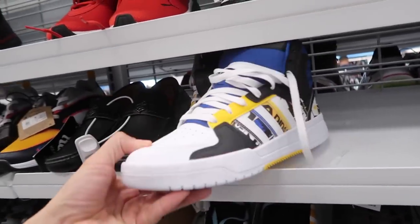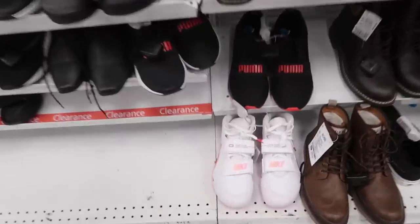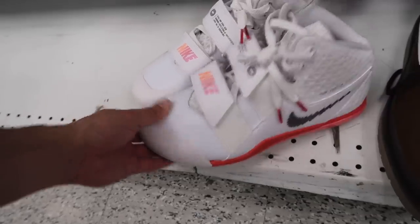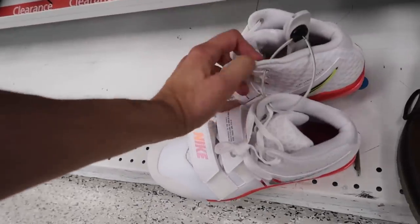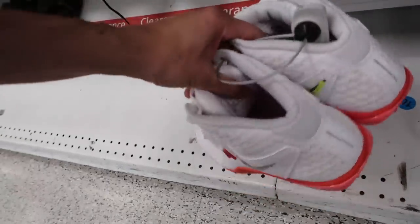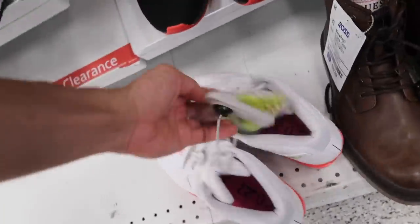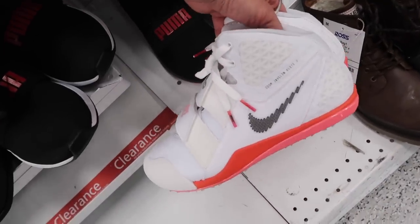A bunch of these Adidas are now starting to show up and they are $40. What is this? Nike Track and Field — Zoom Javan Elite 3, $20, and a size 10. Let me see — 2021. Do they have everything in here? Oh yeah, looks like it includes everything. So we'll look this one up — pretty random.